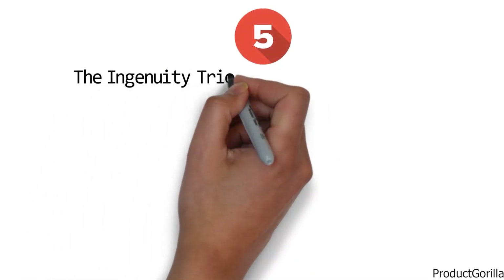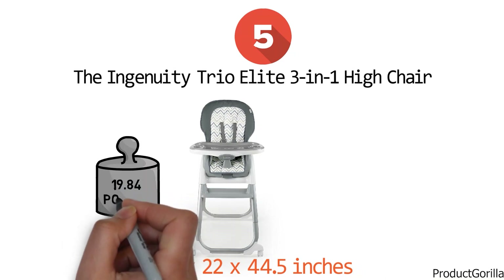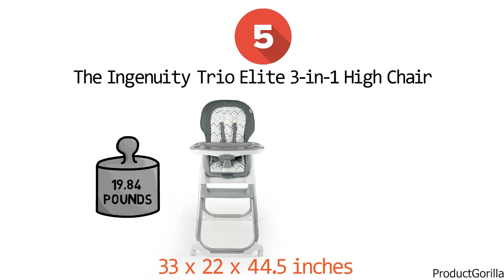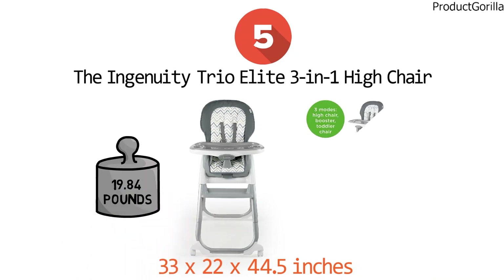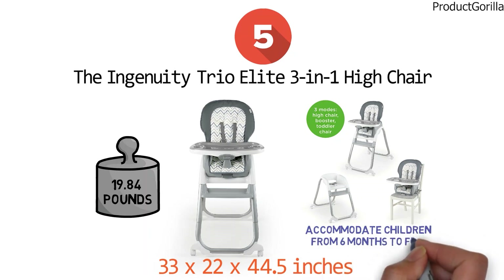For our final pick at number five, we have the Ingenuity Trio Elite 3-in-1 Highchair. The dimensions of the unit are 33 by 22 by 44.5 inches and it weighs 19.84 pounds. The Trio Elite 3-in-1 Highchair easily adjusts from a full-size highchair to a booster seat to a toddler chair. The different seating options accommodate children from six months to five years old.